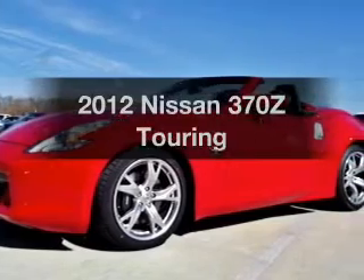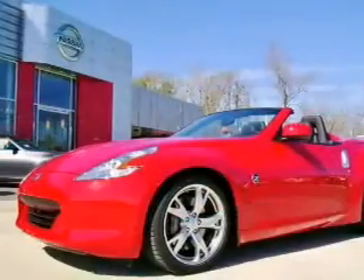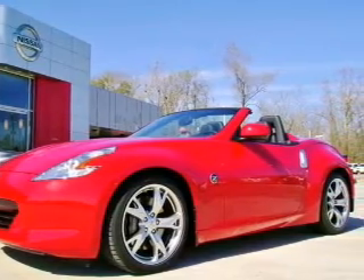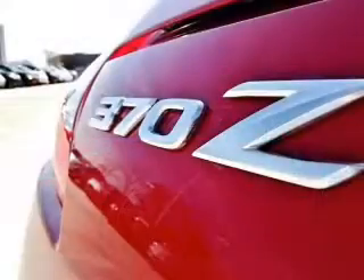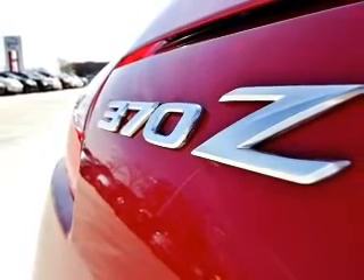Get noticed in this 2012 Nissan 370Z. Travel the roads in style and comfort in this great vehicle with a reliable 6 cylinder engine, connected to a manual transmission that will keep you in touch with your vehicle. Premium wheels give a more luxurious look.